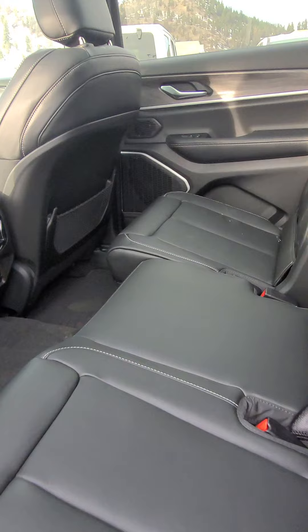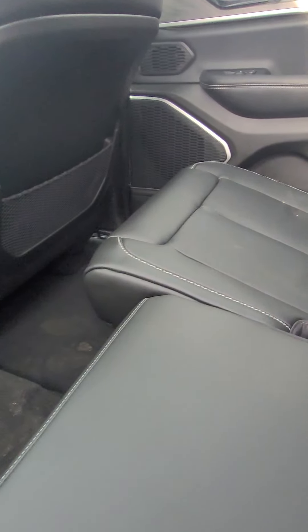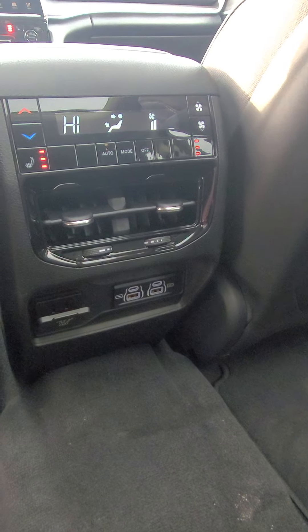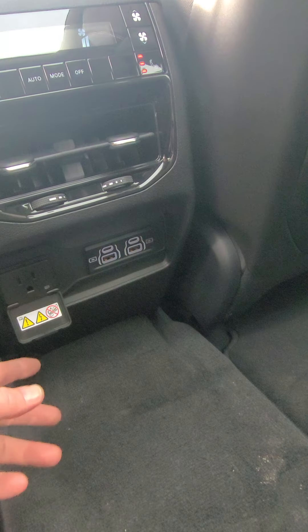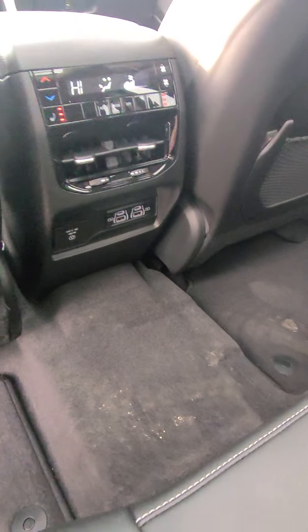As for your middle seats, you can see that they are adjustable — I put one ahead and one back to show you. As for the center controls, you have your own HVAC controls here along with heated seats, plus also USB and USB-C controls and plugins. So whoever's in the back with your kids, they can plug in their phones or tablets.